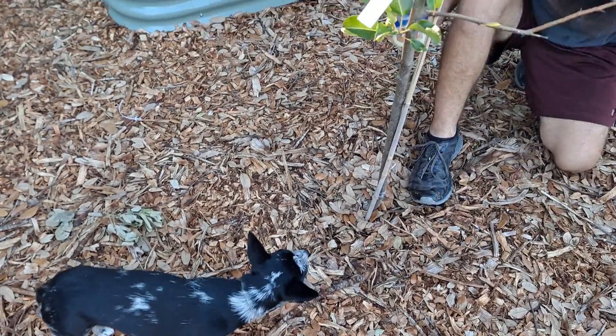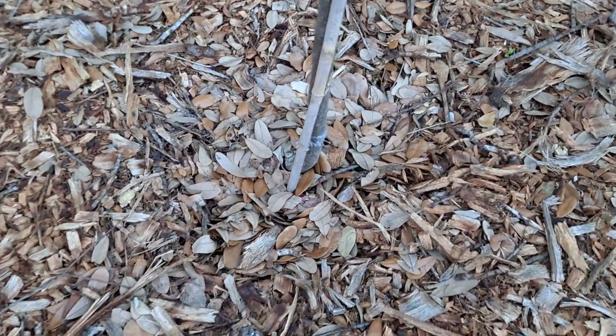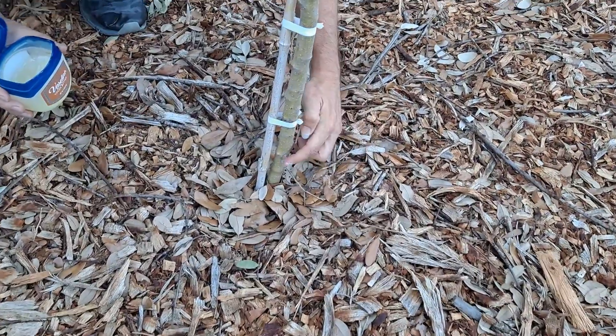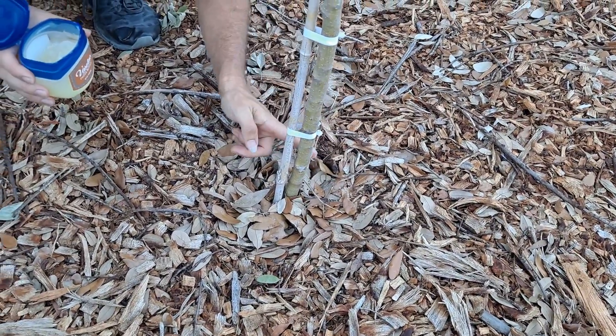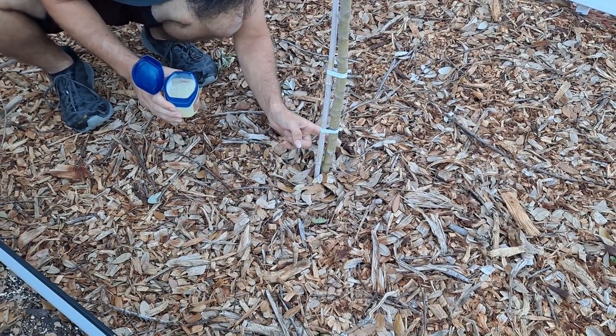We saw online that if you have aphids, you can put Vaseline at the base of your trees and the ants won't harvest the aphids up there. So today we are going to add Vaseline to the base of our pear trees and our apple trees. We'll let you know what happens.